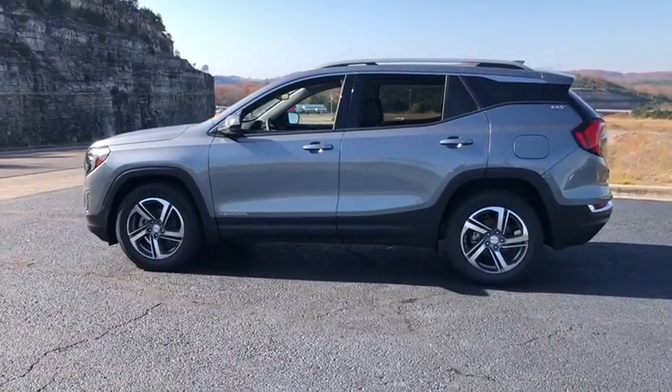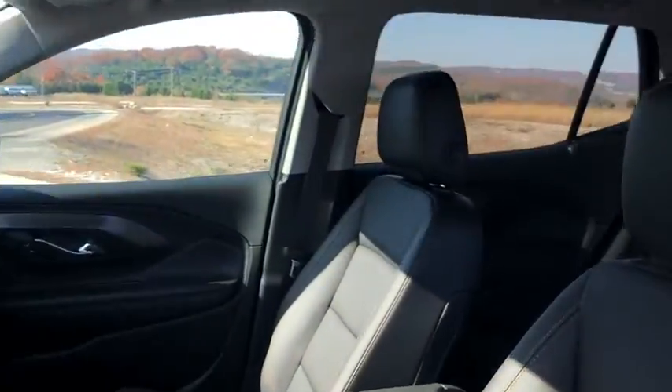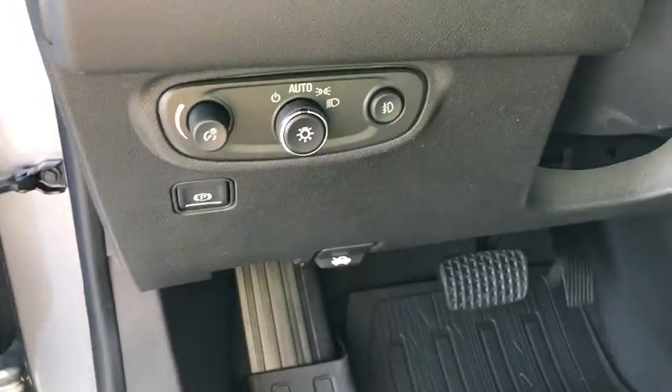Terrain offers uncompromised capability, a balanced stance, and a commanding view of the road, letting occupants enjoy a confident, thriving experience. And an EPA-estimated 32 highway MPG is not bad either.